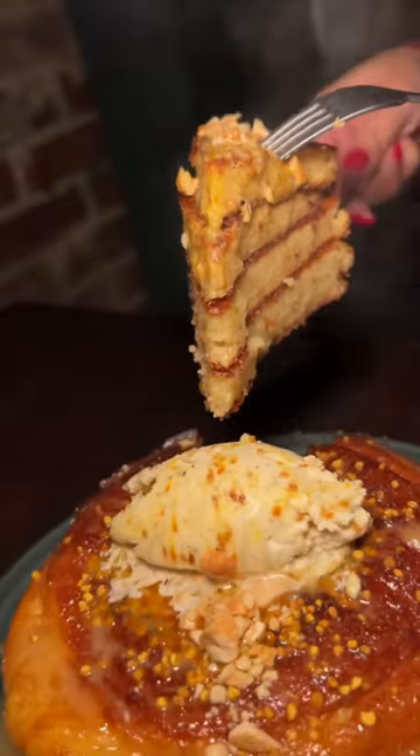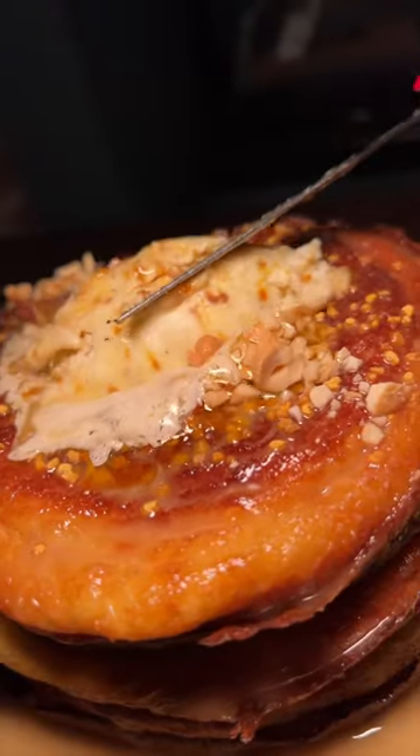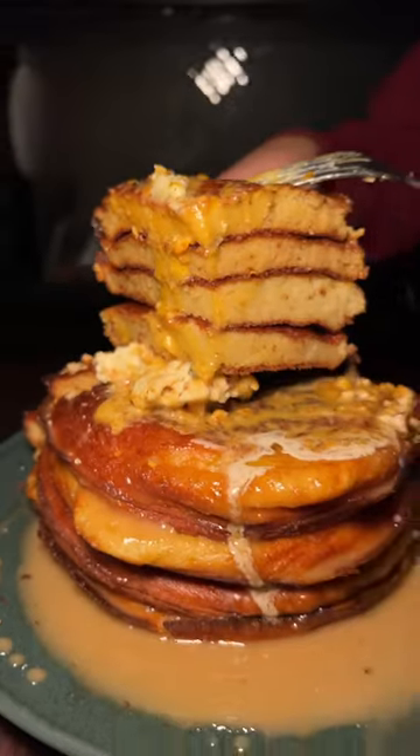Soak them in that maple cashew syrup and have yourself a time because it is delicious. That honey butter melts right in there, leaving every bite perfectly sweet, buttery, and soft. Who's hungry?